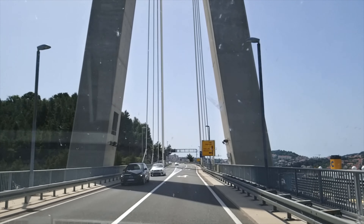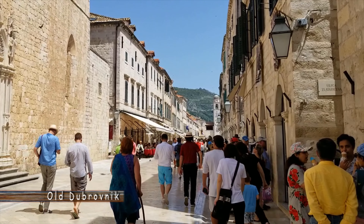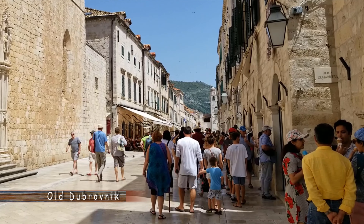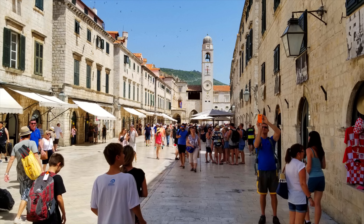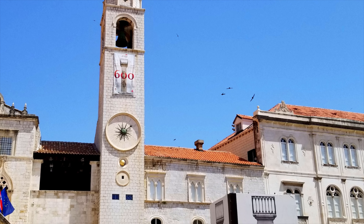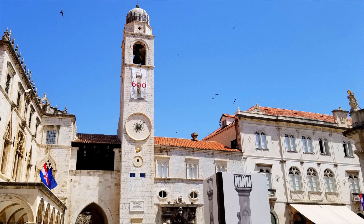Today, Larry Jay travels through the beautiful old city of Dubrovnik, Croatia. The monolith clock tower highlights the main square.